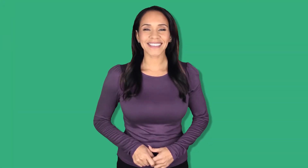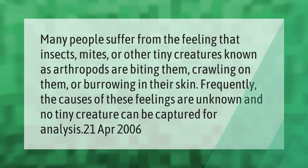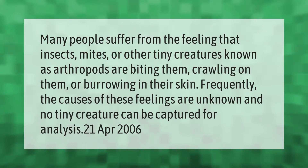Many people suffer from the feeling that insects, mites, or other tiny creatures known as arthropods are biting them, crawling on them, or burrowing in their skin. Frequently the causes of these feelings are unknown and no tiny creature can be captured for analysis.